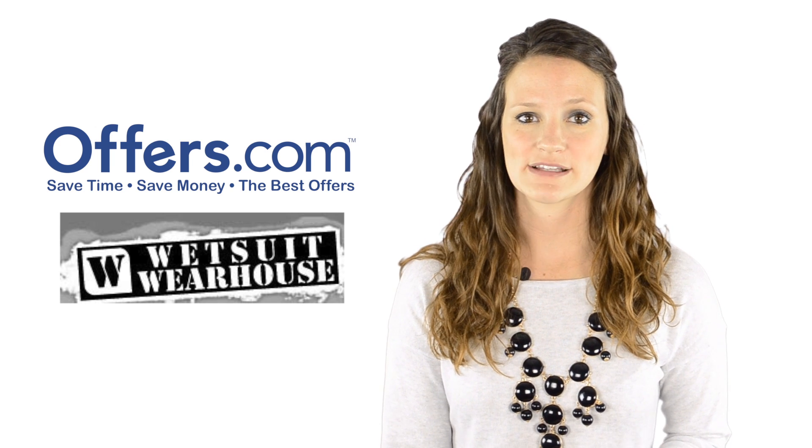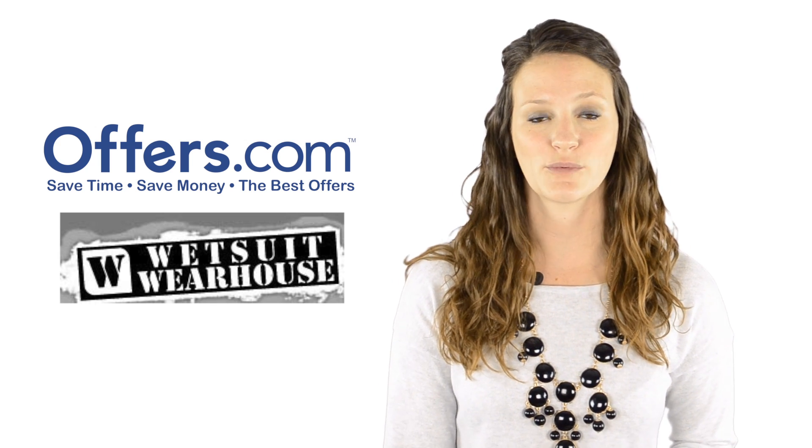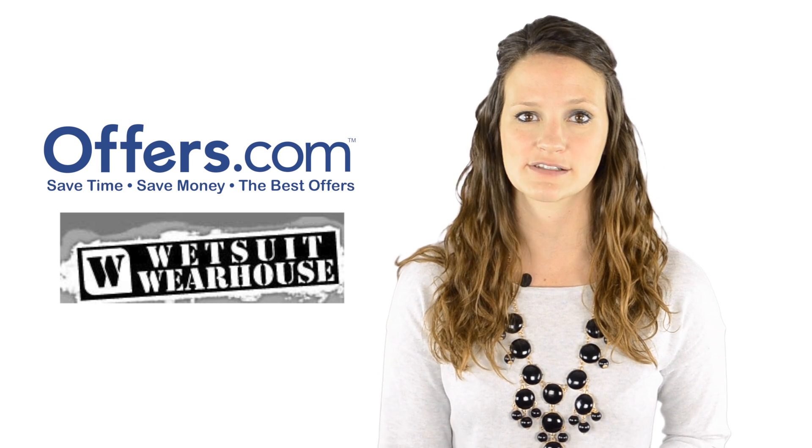Looking to save on your next purchase from Wetsuit Warehouse? You've come to the right place. On the Offers.com Wetsuit Warehouse page, you can find great deals on everything you need to enjoy your favorite water sport.